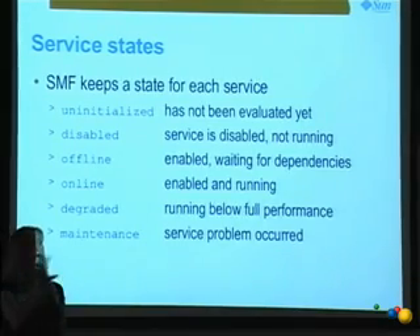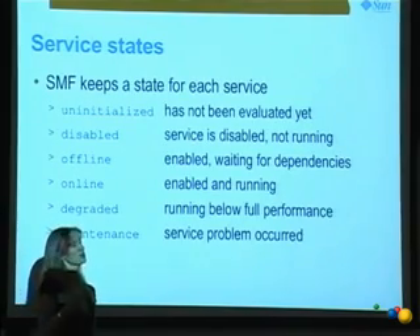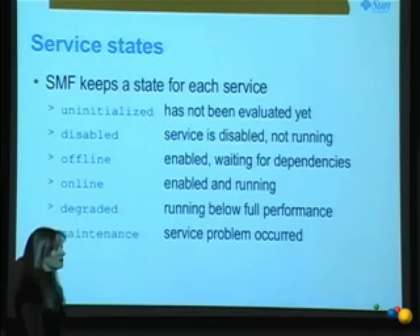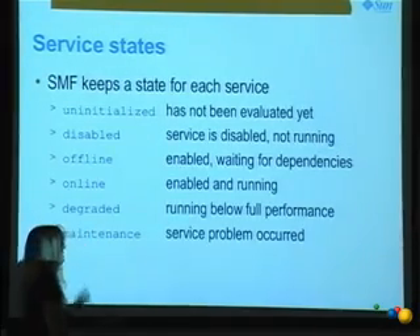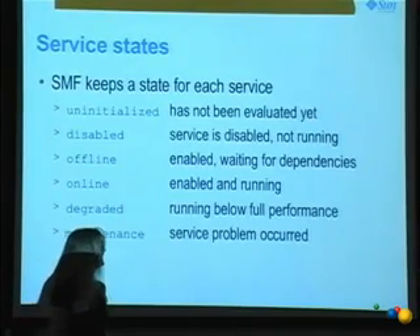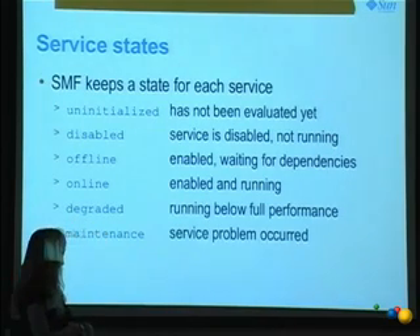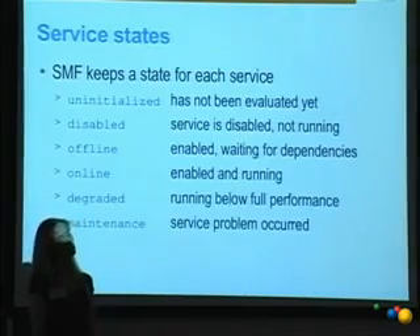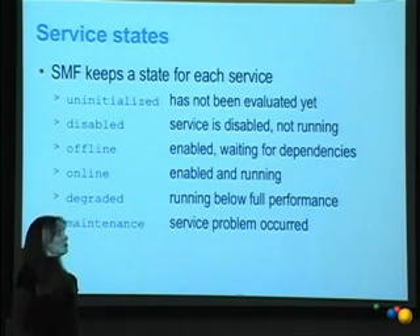We keep a simple set of states for each service, limited for a good reason — we want to base a lot on this. Uninitialized is the first state. Disabled means it's disabled and not running. Offline means it's enabled and waiting for dependencies. Online means it's enabled and running. Degraded means a service is running below full performance — we don't use it extensively today but will use it more in the future. It basically says the service is operational but may not be running at full capacity.